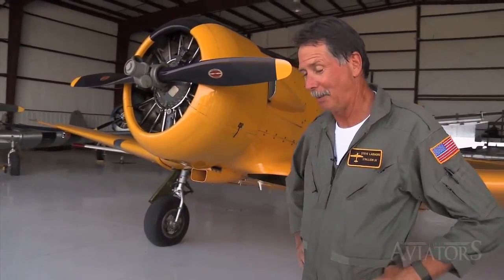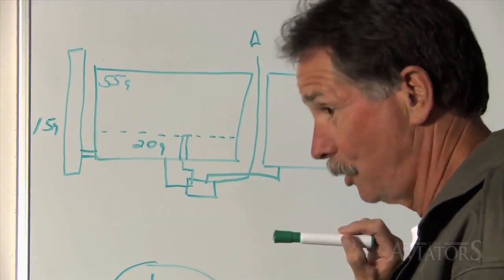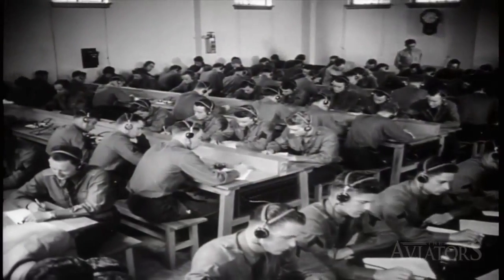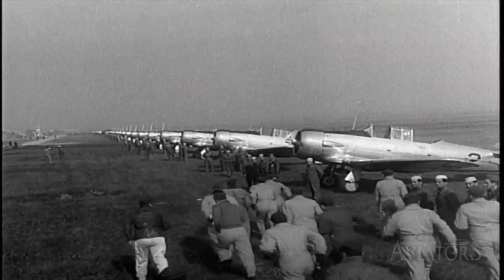Everybody has to complete the syllabus, and each thing they have to do properly. They brief before the flight — even orientation flights — and debrief after the flight. It's a learning experience, very similar to what the military does today. Those procedures were established back in World War II.